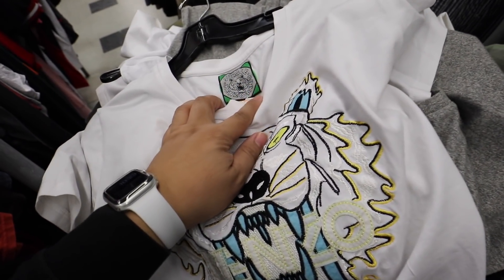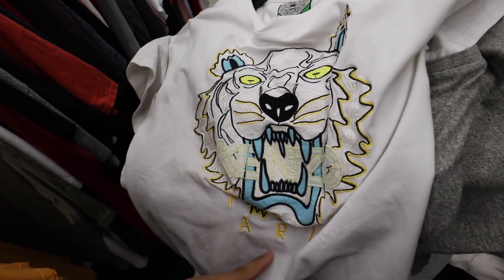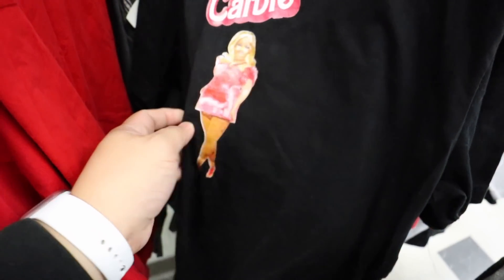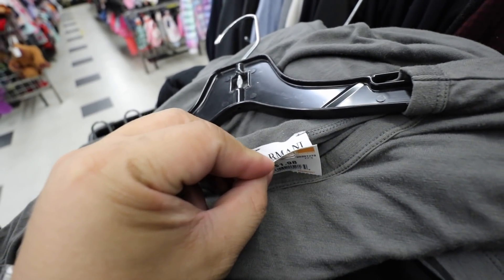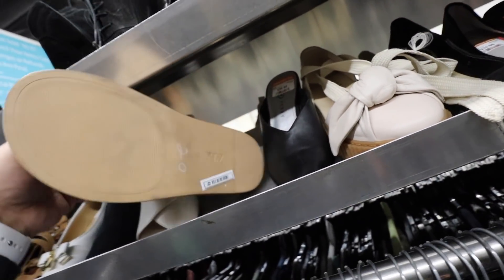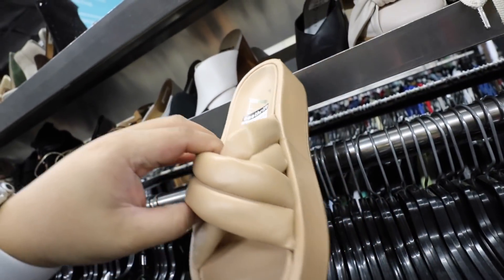I found this Kenzo shirt, but it's $30. It's cute, though. Guys, I'm cracking up with this shirt. I found a nice Armani shirt for only $2. Why would I feel like Mom would love these, but they're a size 37 and they're too small.